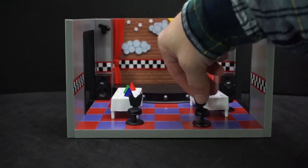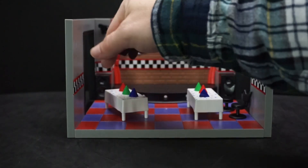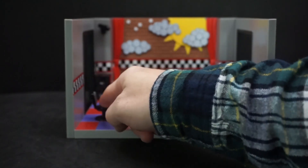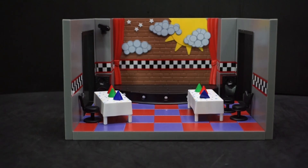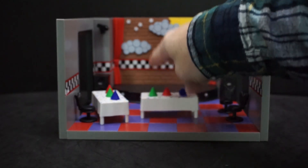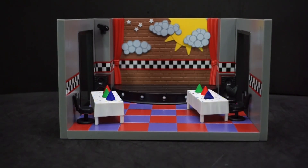One thing I'm kind of torn on is I wish there were peg holes for the table and chairs so they don't freely move around — they could have added different peg hole positions so you could arrange them in different spots. If this is just going on a shelf it's not a big problem, but if it can get bumped around these pieces will move; they slide around quite easily.